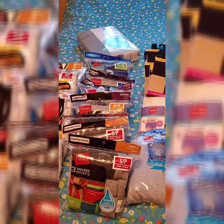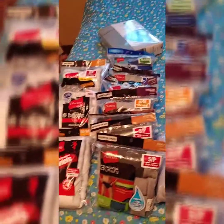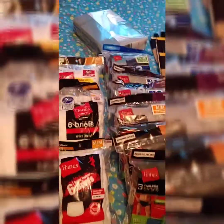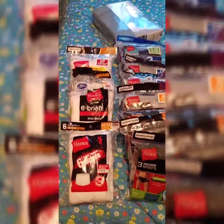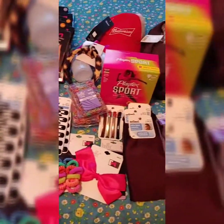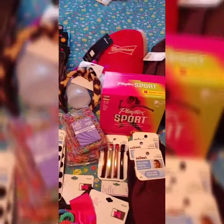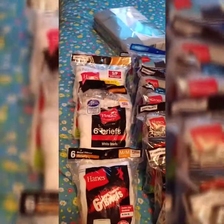Hi YouTubers! I finally got to hit a Dollar General remodel and I was so excited. I got there and there were like eight people in line already, so I was lucky to get what I got, but I'm happy with what I got. I'll show you some of these barcodes so you know what it looks like if you see a Dollar General remodel.